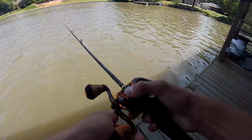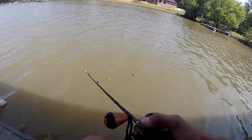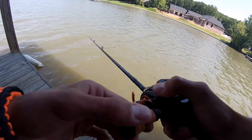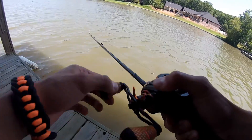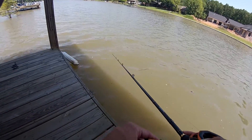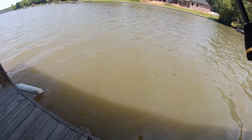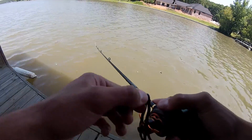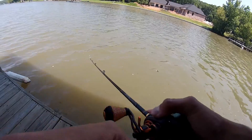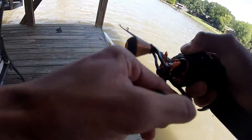I'm gonna be tossing the lipless around here just a couple times, maybe toss the wacky rig underneath the dock. I think I just had a bite! I'm hoping to catch - to finish this mystery tackle box challenge. That duck got scared. Let's see if I can get this challenge done today even with this wind. There we go, that's one!